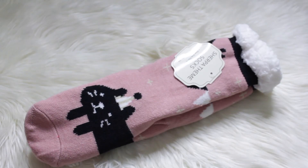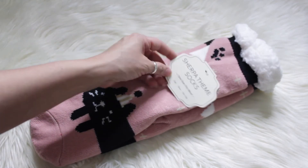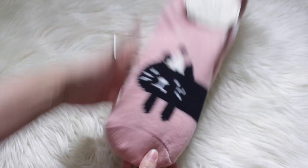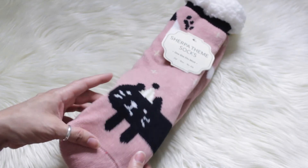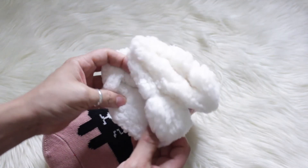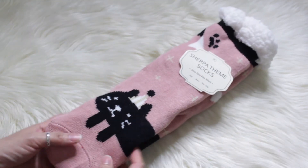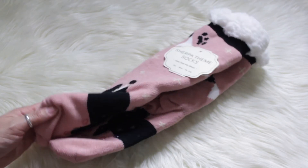I also got from my niece these super soft and warm non-slip socks — one size fits all, in a really pretty blush pink color. The best part: they have little cats on them, so cute! It's funny how my family knows me so well. These will definitely keep me warm for the cold winter coming soon — right now our weather has been around 50 degrees.